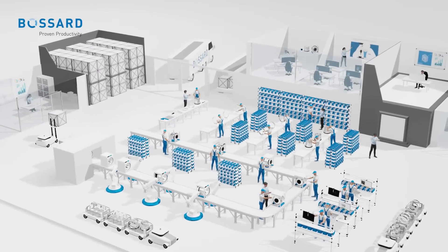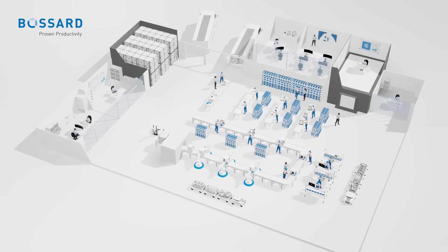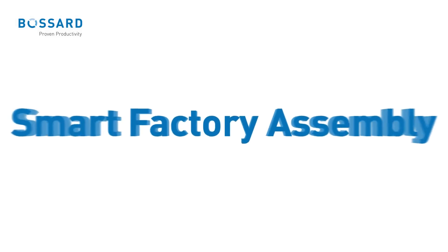As production processes become increasingly complex with higher product variations and smaller batch sizes, the need for enhanced process reliability, flexibility, and transparency becomes even more pressing. Smart Factory Assembly by Bossard helps you to manage this complexity.